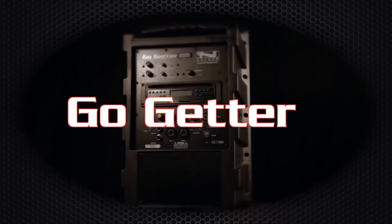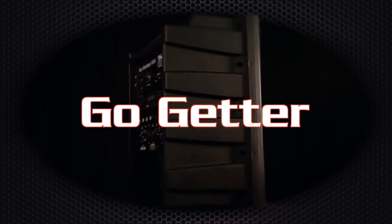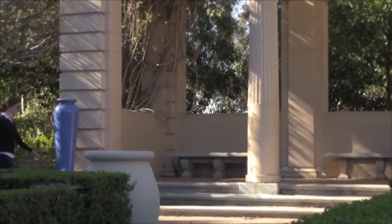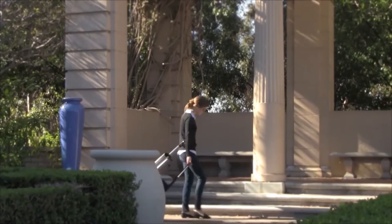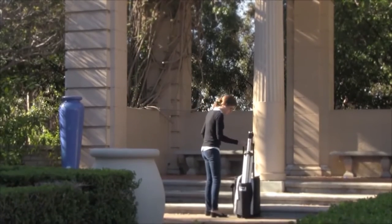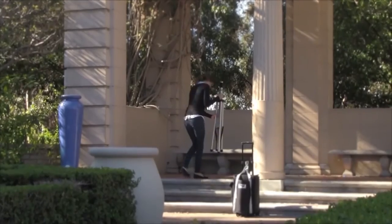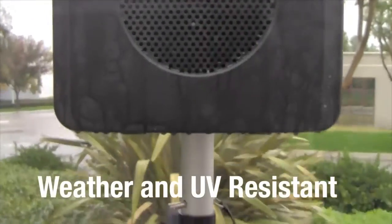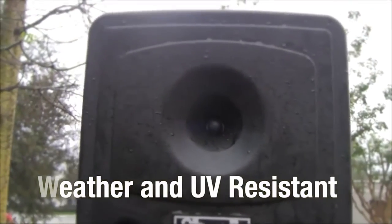The Go-Getter is Anchor's newest addition to the portable sound system family and is quite the little brother to the Liberty Platinum. It's not just a speaker — it's an all-inclusive sound system that is portable and battery powered. Custom carrying cases provide extra protection. Delivering superior performance, the Go-Getter features a tough weather and UV resistant polypropylene molded enclosure, making it rugged and extremely durable.